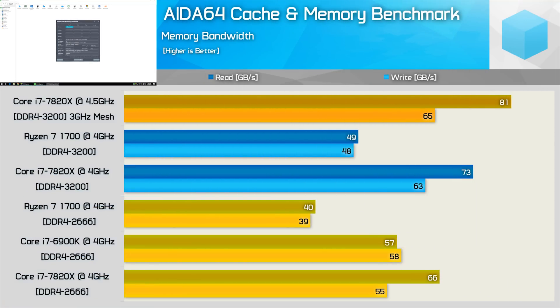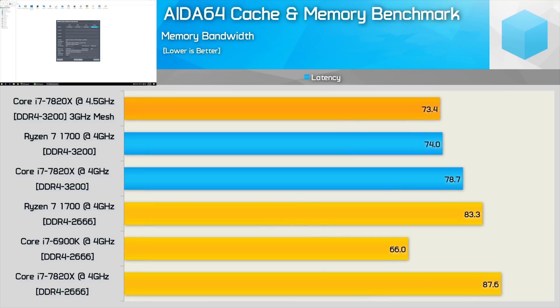Here's a quick look at the EIDA64 cache and memory benchmark results. Ryzen's dual-channel memory controller is quite limiting in terms of bandwidth compared to the Broadwell-E and Skylake-X CPUs which use a quad-channel controller — the 7820X can push 66GB/s for read throughput, while the R7-1700 was limited to just 40GB/s. Once overclocked, the 7820X reaches 81GB/s. The Core i7-6900K is significantly better than both the R7-1700 and 7820X when it comes to memory latency, and Ryzen does improve with higher-clocked memory as does the 7820X.